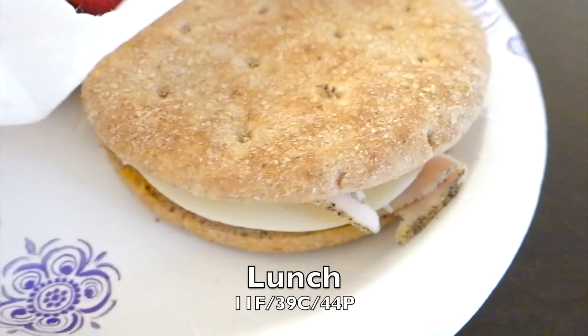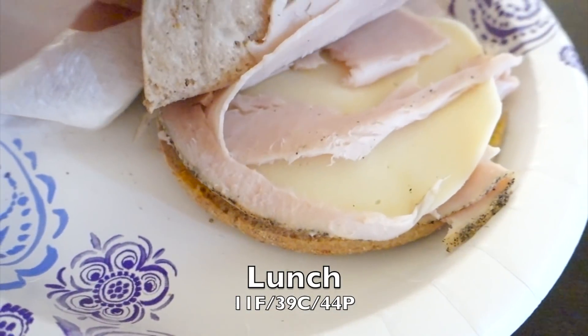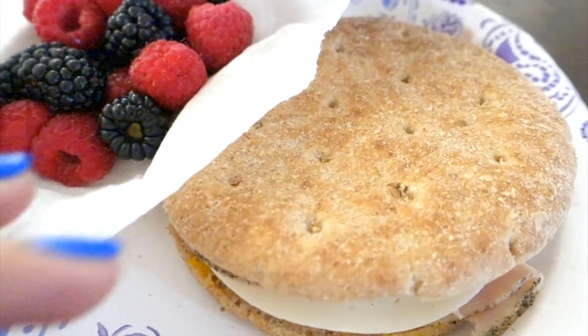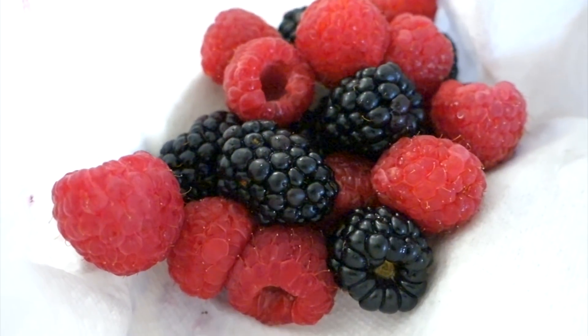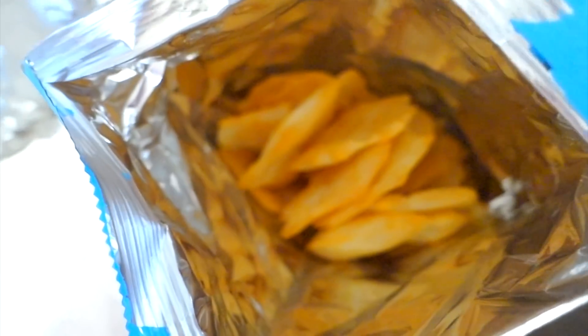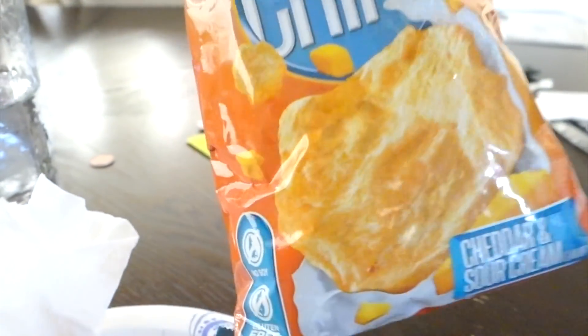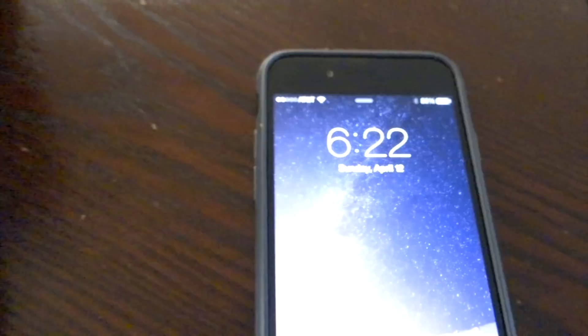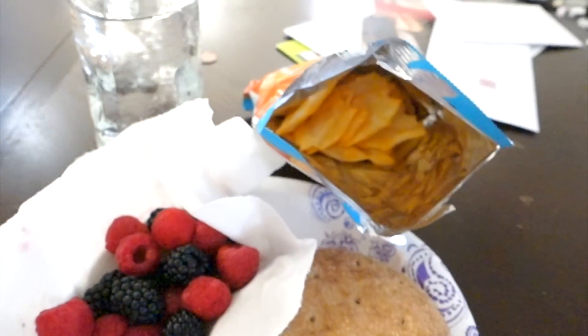For my lunch I used sandwich thins, some Columbus pepper turkey breast, and some Monterey Jack or provolone cheese. I also have 50 grams of blackberries, 50 grams of raspberries, my usual Quest protein chips in cheddar and sour cream — which are awesome — and a glass of water. It is literally 6:22 PM, but it's just been one of those days.